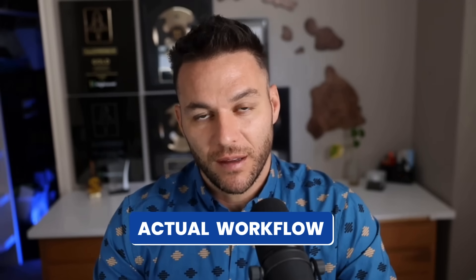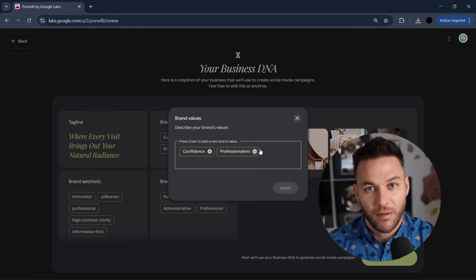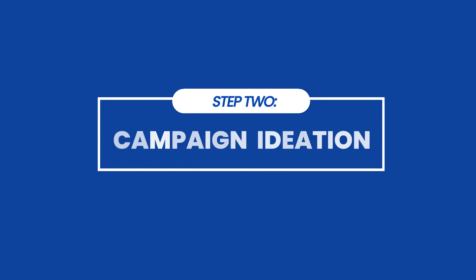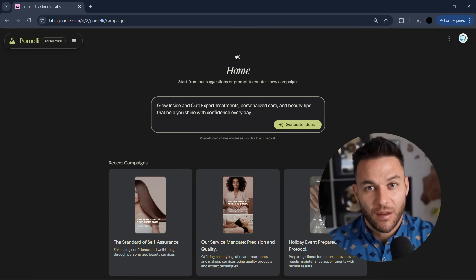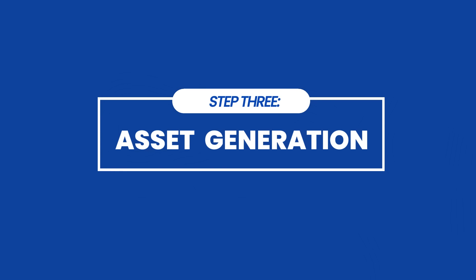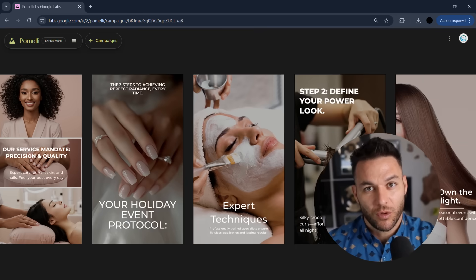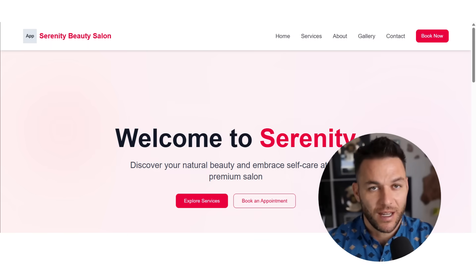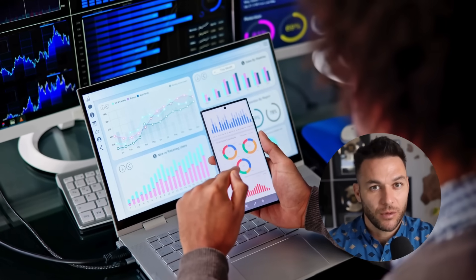Here's what your actual workflow could look like. Step one, onboarding: use Pomelli's business DNA feature to set up the client fast, maybe charge a one-time onboarding fee of $500 to $1,000. Step two, campaign ideation: use Pomelli's AI suggestions to brainstorm campaigns as part of your monthly retainer — you're the strategic partner, not just the execution team. Step three, asset generation: Pomelli creates the content, you review, tweak, and add your expertise. Step four, platform publishing: handle getting everything live, managing accounts, timing posts — that's another management fee. Step five, ongoing optimization: analyze performance, suggest improvements, run tests, and upsell analytics packages. You're adding value at every step as the strategic layer on top of the technology.